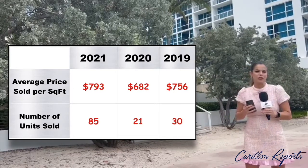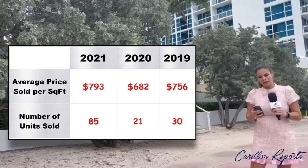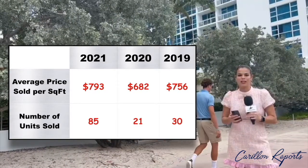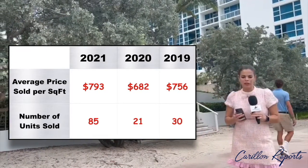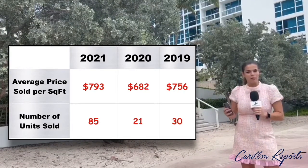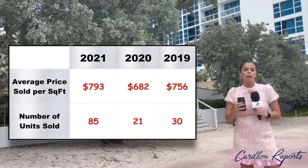That's an increase of 16% from the previous year, when the units were sold for $682 as an average per square foot. So our prediction for this year is to have this same number that we had last year, or probably even better as the market is moving right now.